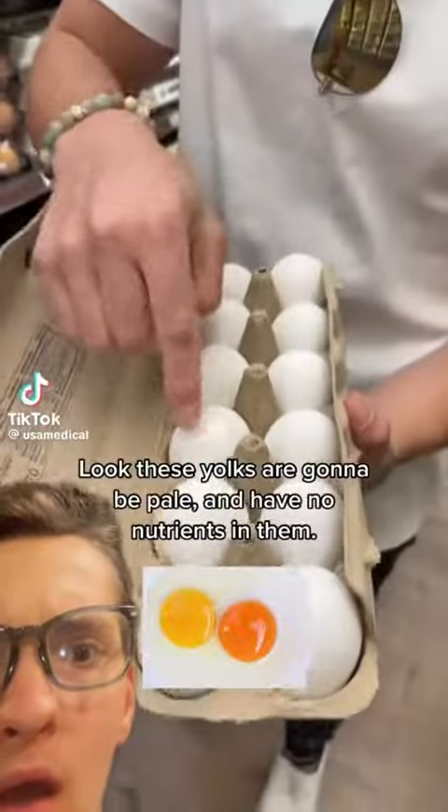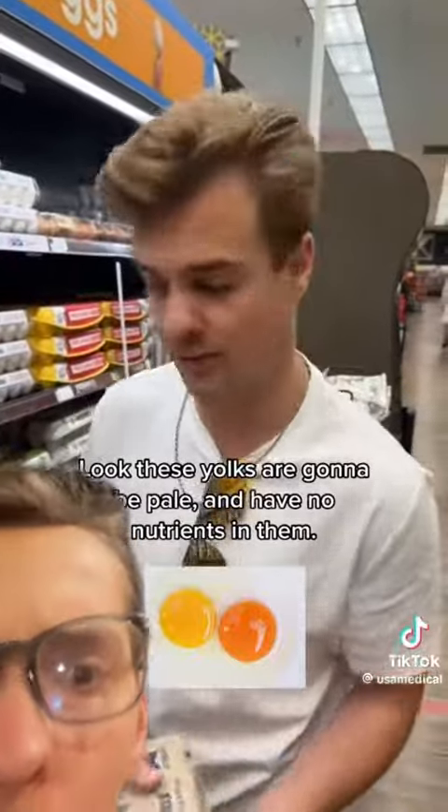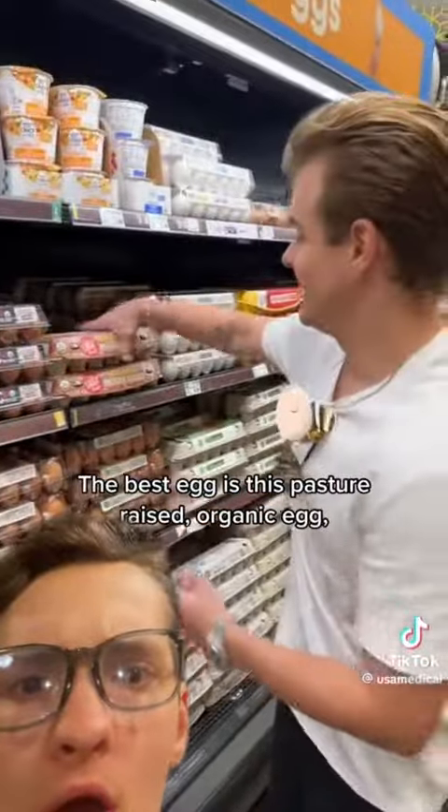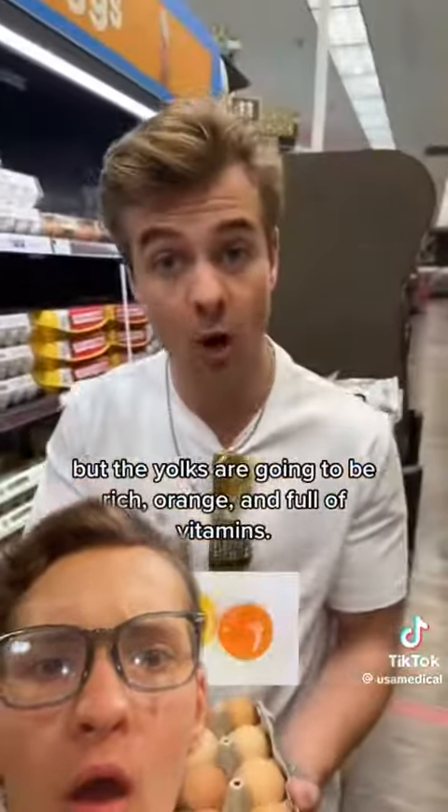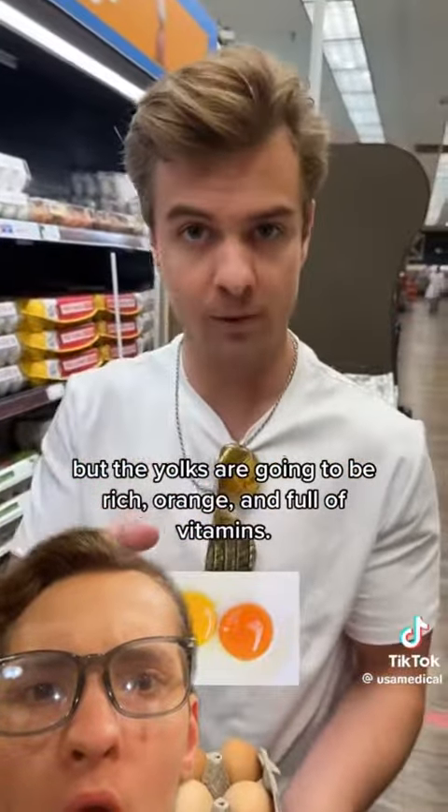Stop buying these industrially farmed white eggs. These yolks are going to be pale and have no nutrients in them. The best egg is this pasture-raised organic egg. It can be brown, it can be white, but the yolks are going to be rich, orange, and full of vitamins.